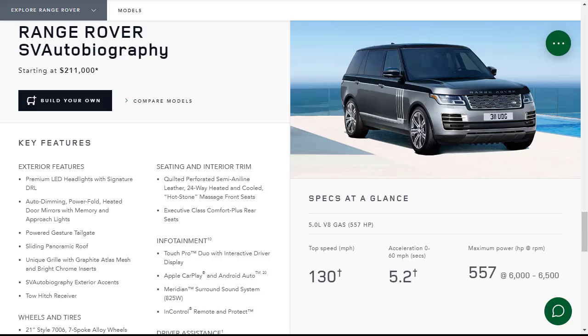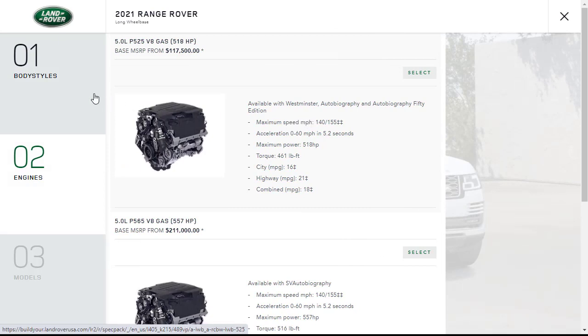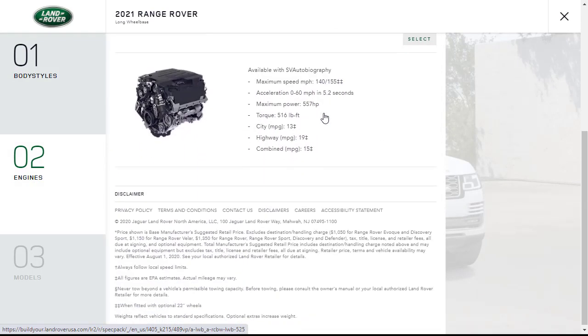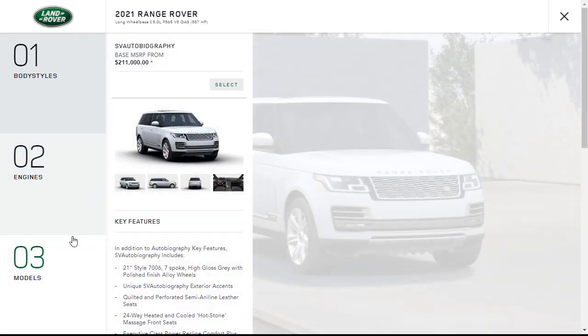Now we're ready to build. Here we are at the Range Rover SV Autobiography starting MSRP of $211,000. Let's click 'build your own' and spec ours out. We can choose standard wheelbase or long wheelbase — we're going long wheelbase. We need to select the model: there's only one, the SV Autobiography, which automatically brings us to the $211,000 MSRP since it's the only trim that gets this engine.